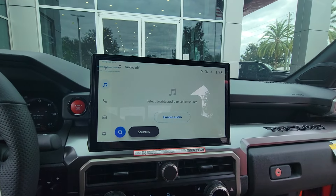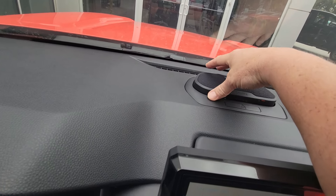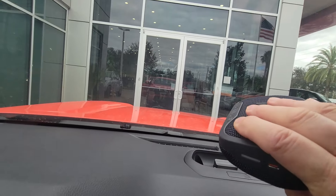14-inch multimedia screen — look at that. Digital camera. You've got the JBL detachable speaker that you can actually take with you.